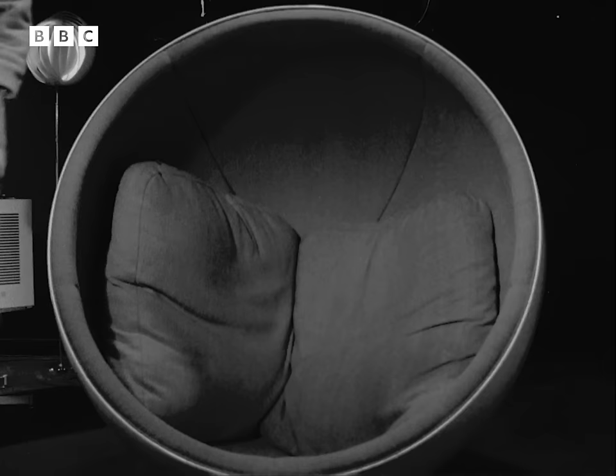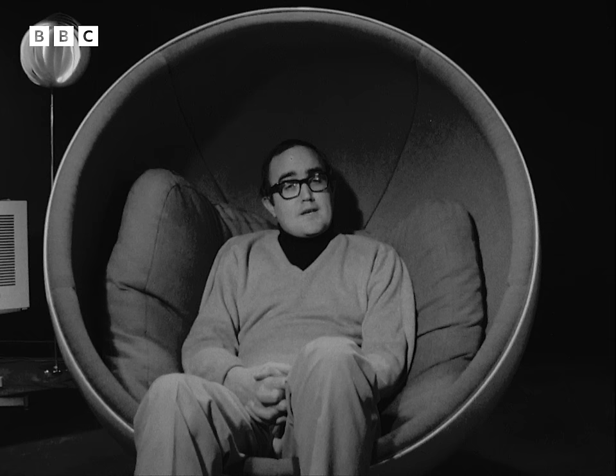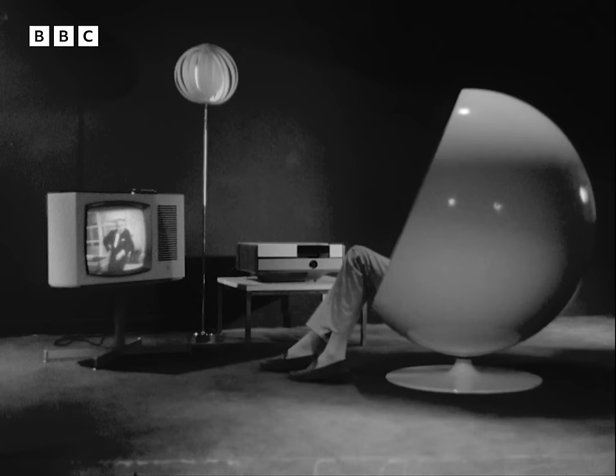The makers of this system hope that over the next ten years, it's going to do for television what the record did for radio — to let you enjoy anything you want, when you want it.